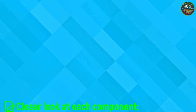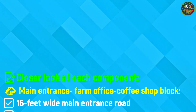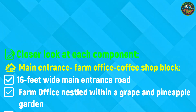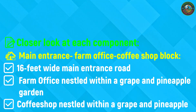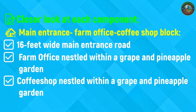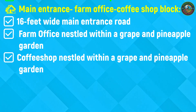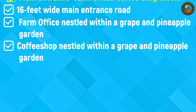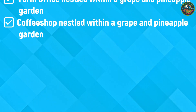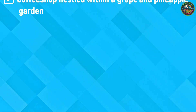Let's take a closer look at each component. We begin at the main entrance leading into the farmhouse and coffee shop block. A 16-foot wide road welcomes visitors in. On the right, a cozy farm office hut is nestled within a garden of grapes and pineapples. To the left, a rustic coffee shop hut sits surrounded by the same lush fruit garden, offering guests a warm and natural welcome to the farm.